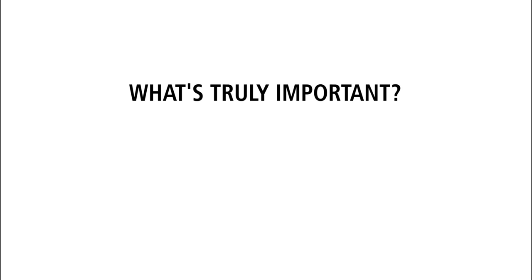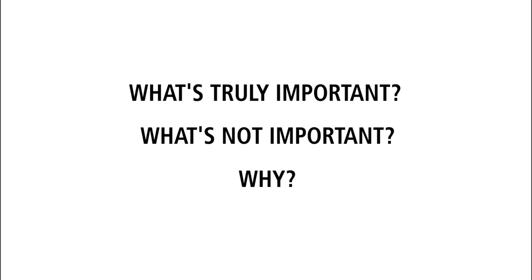Want to pass the CFP exam the first time? Great. Let's look at what's truly important, what's not important, and why.